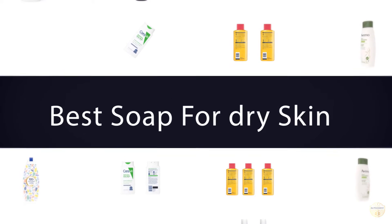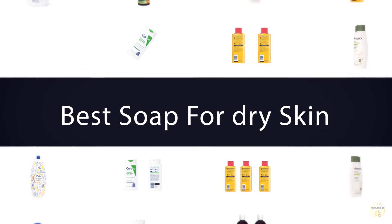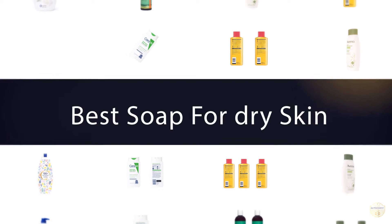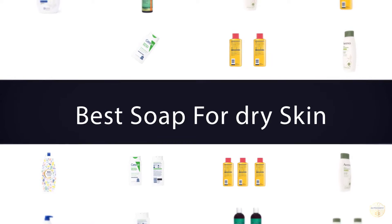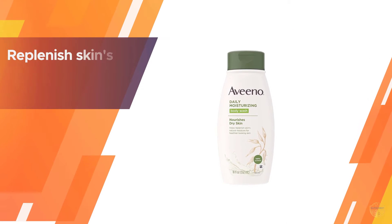If you are looking for the best soap for dry skin, here is a collection you have got to see. Let's get started. Number one, most popular: Aveeno daily moisturizing body wash.